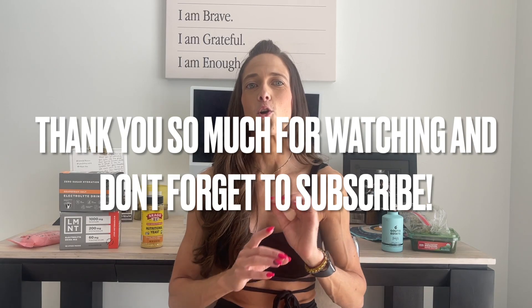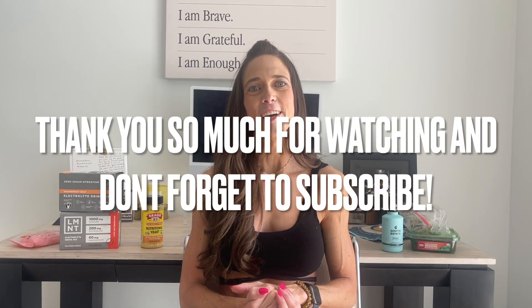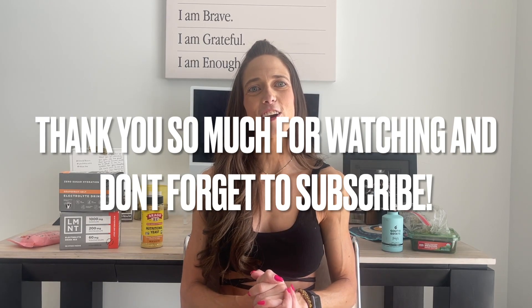I hope you guys enjoyed this video today. Would you like me to do a part three? I was thinking of doing one maybe all on desserts, or a breakfast or dinner edition — let me know in the comments below. Make sure to subscribe because I've got two new videos every single week. I go live for my Monday night Q&A right here on YouTube at 5 p.m. Eastern Standard Time. I'll see you tomorrow for our live — have an incredible Sunday!